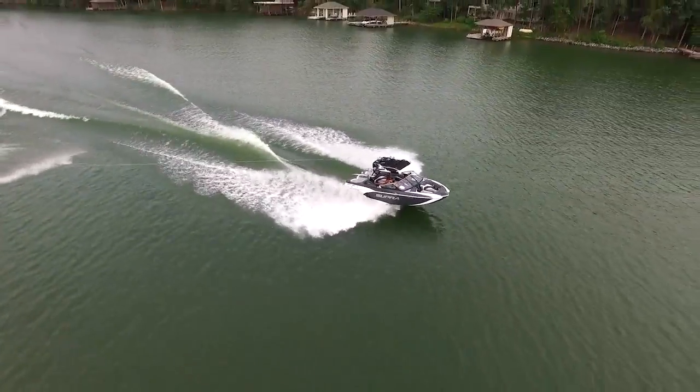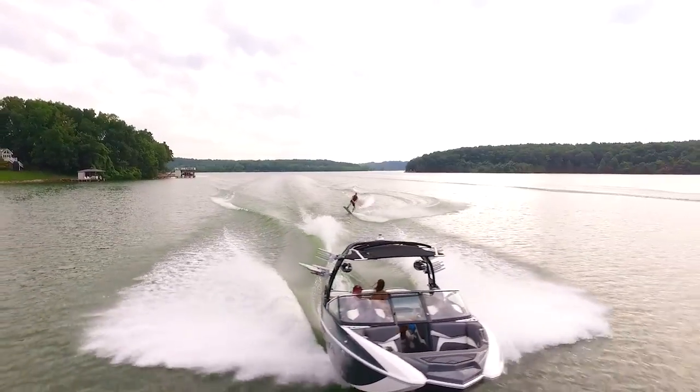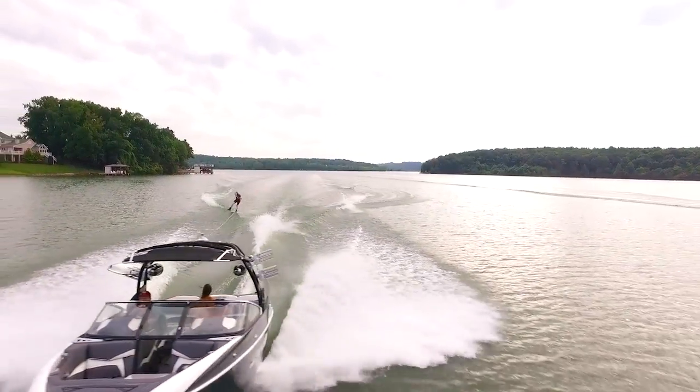It all starts with a five-year factory Inmar engine warranty. That Super cornerstone alone should make you feel very confident in your purchase.